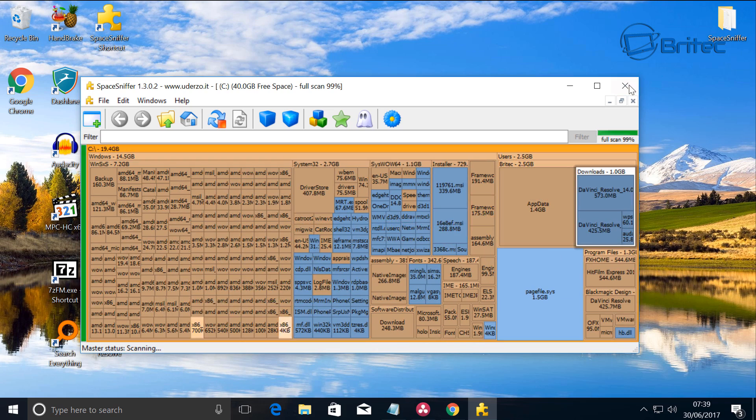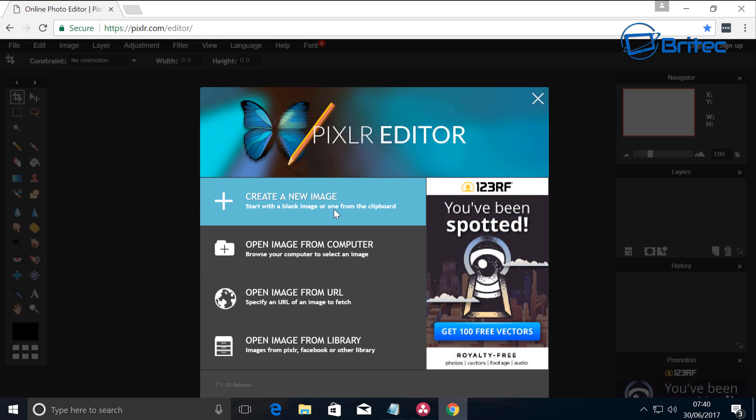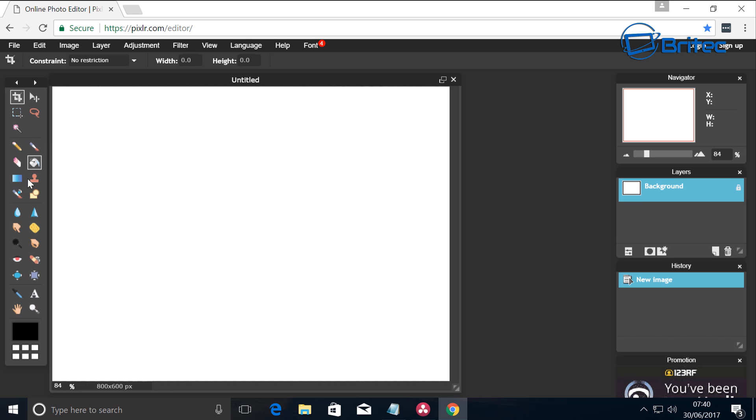Another free tool is a pixel editor called Pixlr. This is a replica of Photoshop but it's completely free and works via the browser. You can create pictures or documents and it has everything the same as Photoshop — it's a pretty awesome bit of kit for quickly editing photos. The tools on here are very similar to Photoshop; you've got clone stamp tool and all your normal tools.